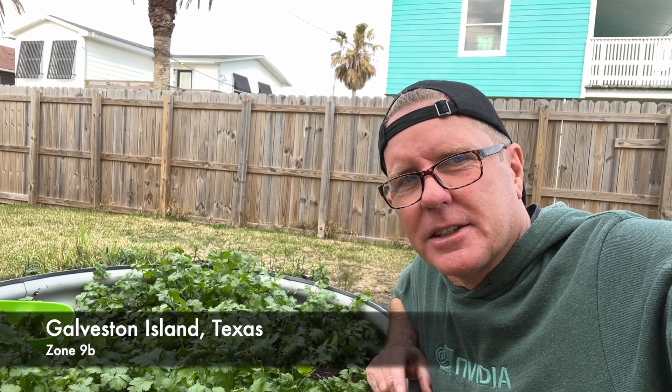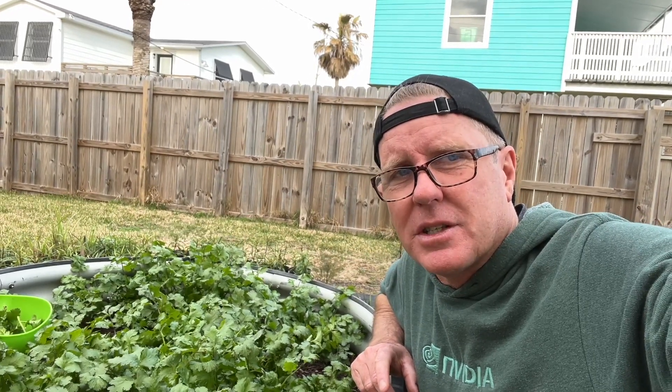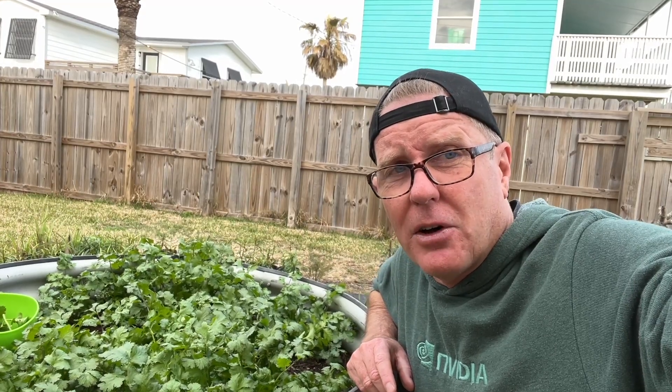Hello everybody, it's Link the Gulf Coast Gardener. Today is Saturday, January the 28th, and we're coming to you from Jamaica Beach, Texas on the west end of sunny Galveston Island. Today I want to talk about Cruiser cilantro. I grow a lot of cilantro here in Jamaica Beach, primarily in the spring and in the fall because it doesn't care for a lot of heat, but this season I'm trying out a variety called Cruiser from Johnny's Selected Seeds. Let's take a look.